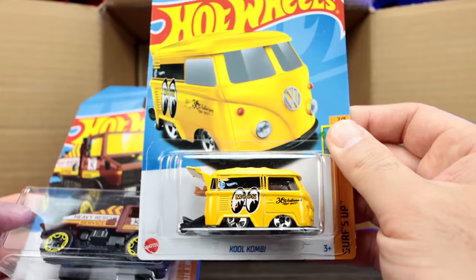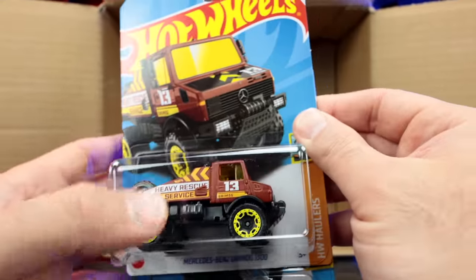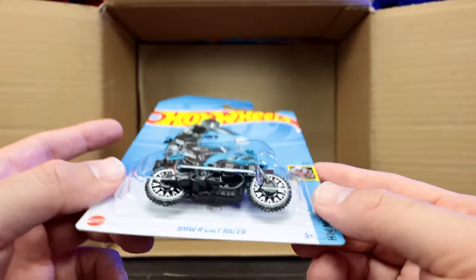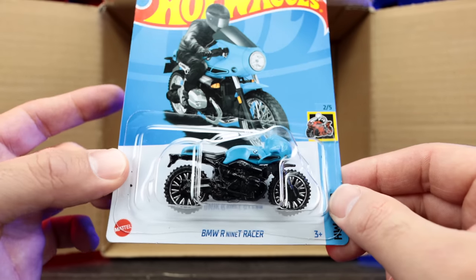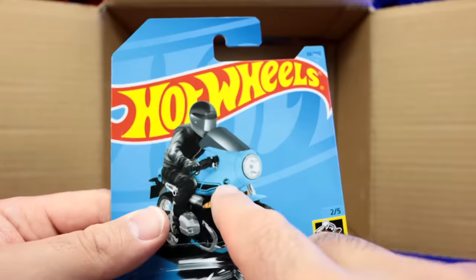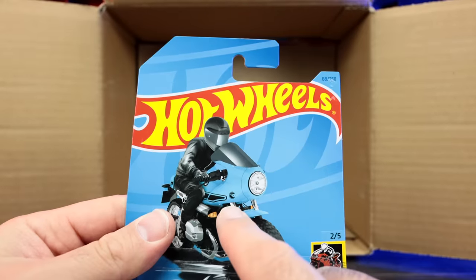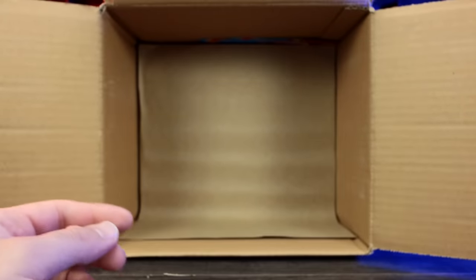We've got the Cool Combi Moon Eyes Edition, and the Mercedes-Benz Unimog Heavy Rescue Service. And this is, I think, the Treasure Hunt of the case — it is! We can see the little Treasure Hunt logo right behind there. The BMW R9T Racer — let's see where the Treasure Hunt logo is on here. Sometimes it's hard to see, but if we look right on the actual car here — oh, there it is! So we found it — we got the Treasure Hunt for the case!